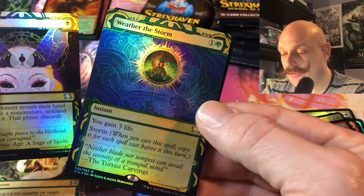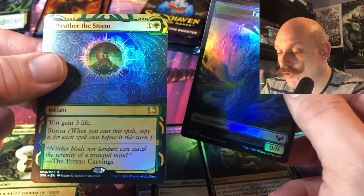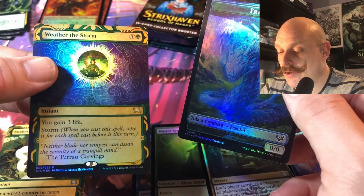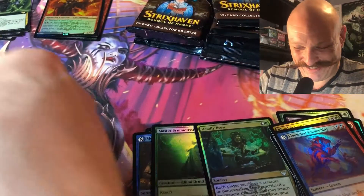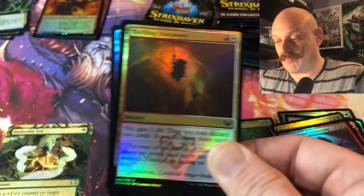Duress. I've never seen Weather the Storm yet either. Got to say, even though these are crappy cards, I love the foiling. You can storm off some life if you're playing Green Storm. I thought Storm was blue and red.